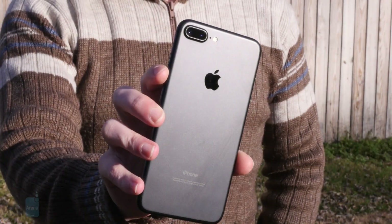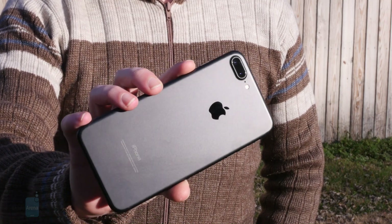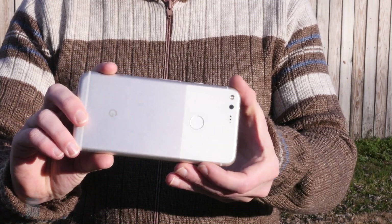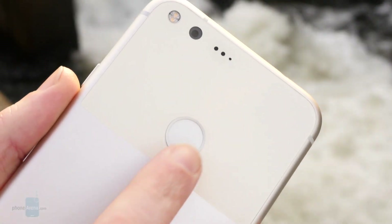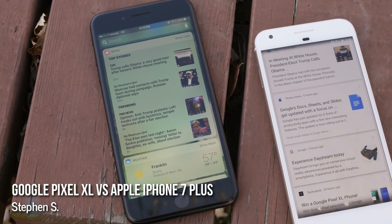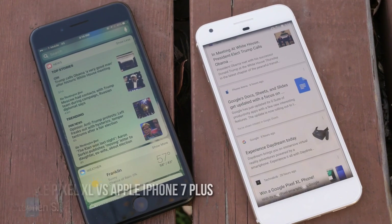This is the iPhone 7 Plus, the cream of Apple's iOS crop that doesn't just offer a big screen iPhone experience, but also hardware goodies like a dual rear camera. And this is the Pixel XL, the larger of Google's inaugural Pixel phones, yet featuring much of the same hardware as the smaller handset. I'm Stephen Schenck with Phone Arena, taking a look at how the Apple iPhone 7 Plus measures up against the Google Pixel XL.